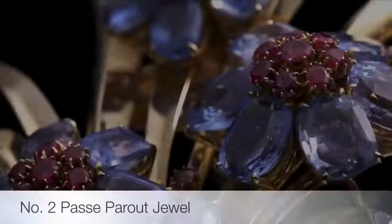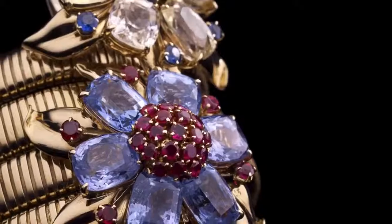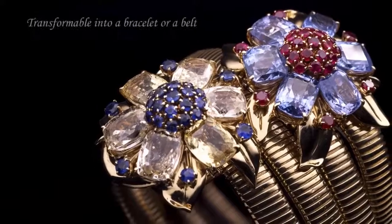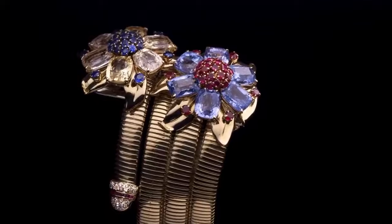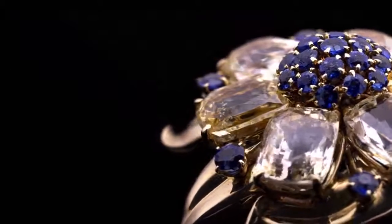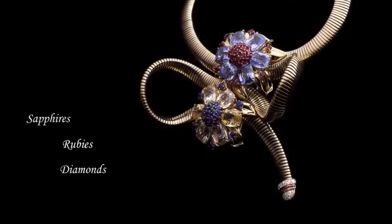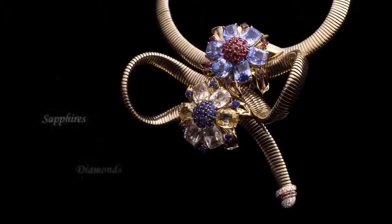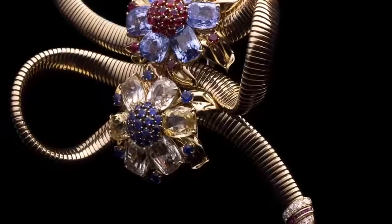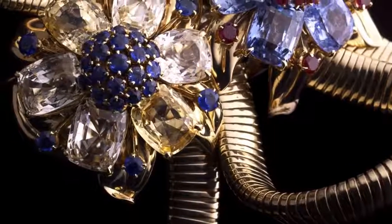Second on our list is the Passé Partout necklace. Patented in 1938, the Passé Partout is one of the first examples of transformative pieces pioneered by Van Cleef and Arpels. Designed to adapt to its wearer's mood, it was the perfect accessory for modern women wanting to match their jewelry to different clothes and situations. Based on an ingenious technical innovation, hidden by two flower clips, a system of metal rails enables a flexible yellow gold snake chain to slide in and out, transforming the piece into a necklace, a choker, an opera-length necklace, a bracelet, or a belt. The flowers can also be worn alone as clips or even as ear clips.